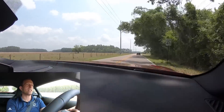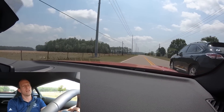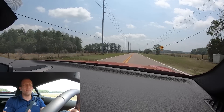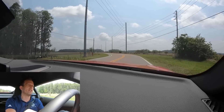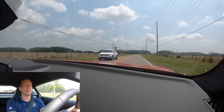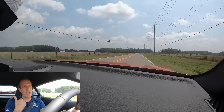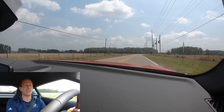I'm going to go ahead and pass this person here real quick. You're still getting that same great dash. I'm not missing the head-up display whatsoever. Very, very composed — very smooth. And you're getting a nice sound out the back. I'm getting some pops, I'm getting some bangs. That just makes the driving a little bit more engaging.